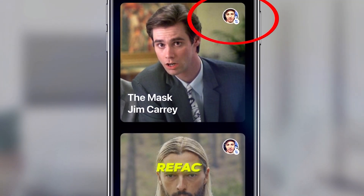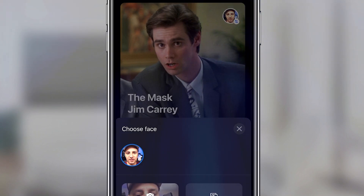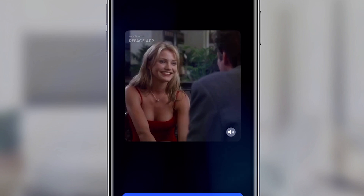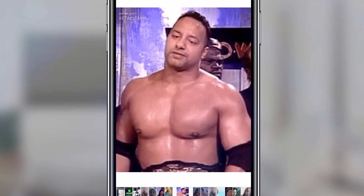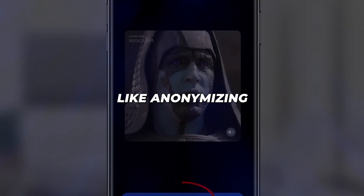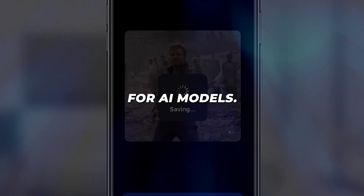Next up is ReFace, an app that lets you swap faces in photos and videos. It's insanely easy to use — you just upload a photo or video, select the face you want to replace, and ReFace will swap it out in real time. ReFace uses advanced computer vision and machine learning to digitally puppeteer faces. It's great for having some fun with friends or making entertaining social media posts, but it also has powerful use cases like anonymizing faces for research datasets or creating training data for AI models.